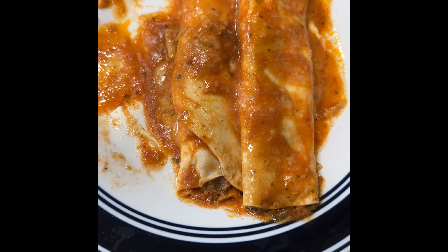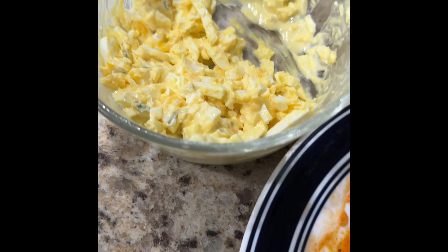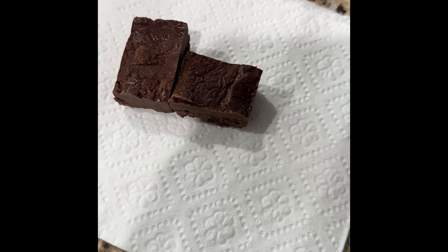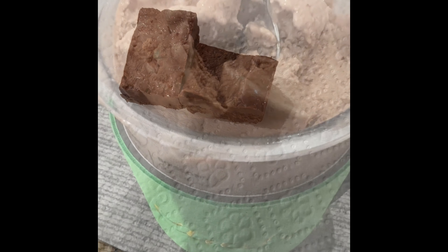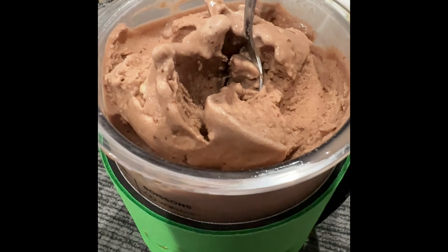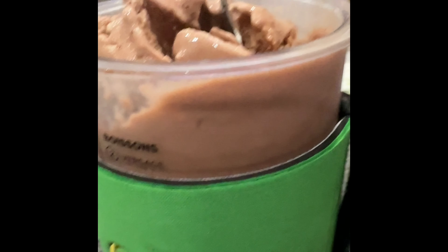First meal: the rest of the enchiladas, the rest of the egg salad, and the last of the Keto Chow. For dinner on Friday night, chocolate Keto Chow in the new Ninja Creamy Deluxe machine.